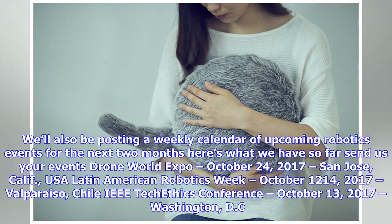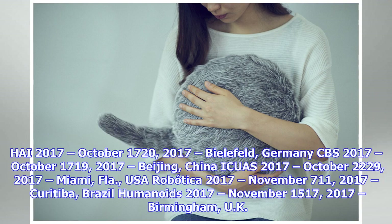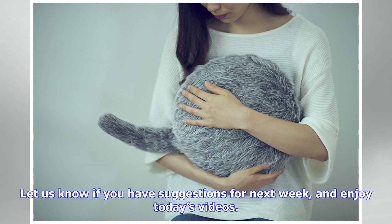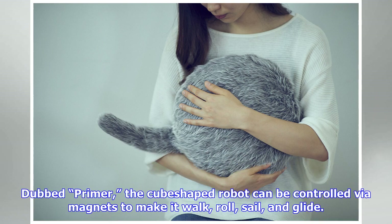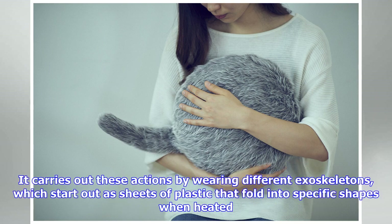Drone World Expo, October 24th 2017, San Jose, California, USA. Latin American Robotics Week, October 12–14, 2017, Valparaíso, Chile. IEEE TAC Ethics Conference, October 13, 2017, Washington DC. HRI 2017, October 17–20, 2017, Bielefeld, Germany. CBSR 2017, October 17–19, 2017, Beijing, China. ICUS 2017, October 22–29, 2017, Miami, Florida, USA. Robótica 2017, November 7–11, 2017, Curitiba, Brazil. Humanoids 2017, November 15–17, 2017, Birmingham, UK. Let us know if you have suggestions for next week, and enjoy today's videos.